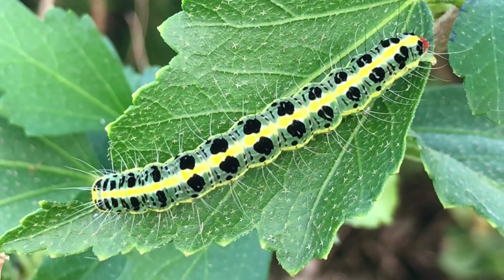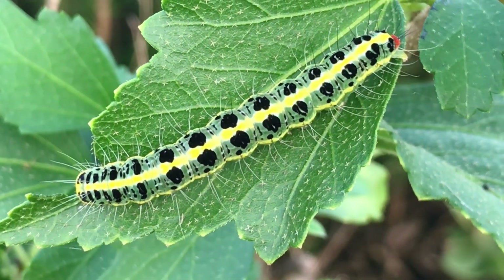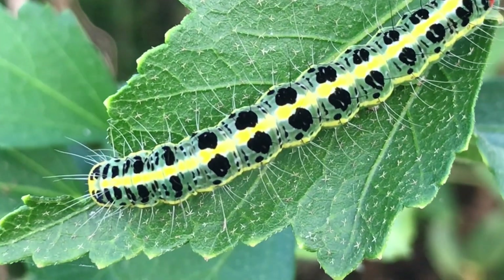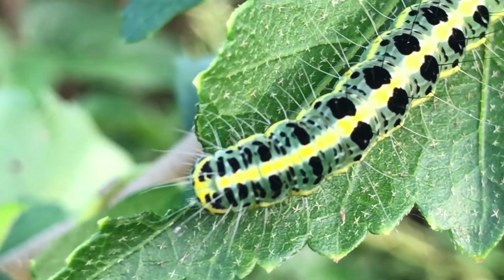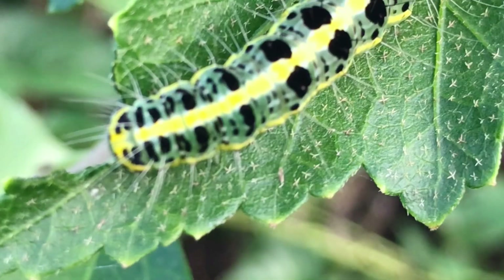Feeding behavior: The cabbage white caterpillar is a voracious feeder and can cause significant damage to cruciferous crops. It primarily feeds on the leaves of host plants, consuming large amounts of green tissue and leaving behind large holes or skeletonized leaves. Their feeding can cause significant damage to crops if left unchecked.